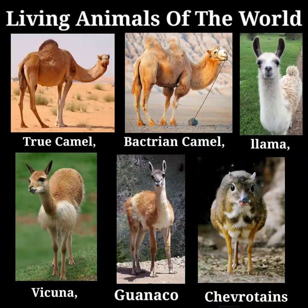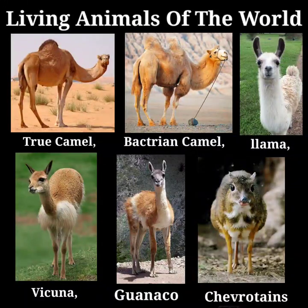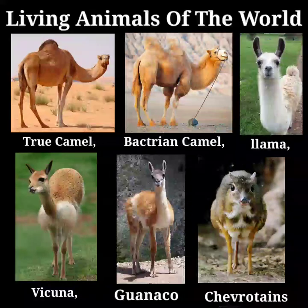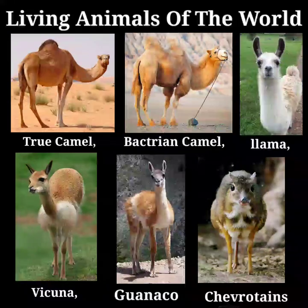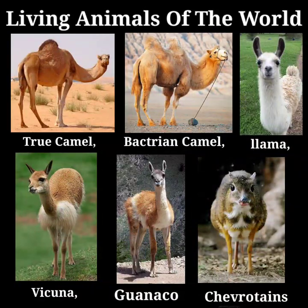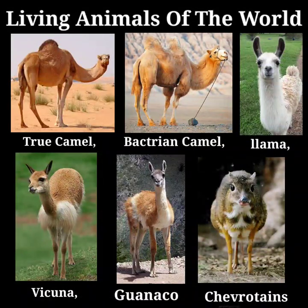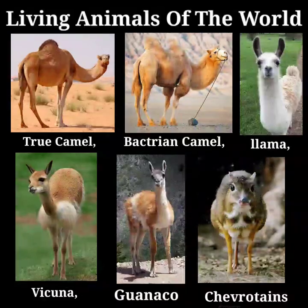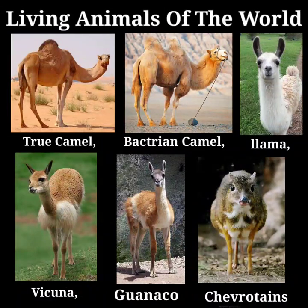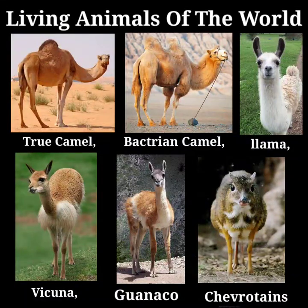The Chevrotains. Mention must be made, before passing to the pig tribe, of the smallest of hoofed mammals — the royal antelope excepted — the Chevrotains. These little animals are hornless and intermediate in character between the deer, camels, and pigs. The males have large canine teeth, like those of the musk deer, with which the Chevrotains have long been confounded. The range of these animals, of which there are five species known, extends from India and Ceylon through the Malayan countries as far east as the island of Palawan in the Philippine group. One species, the largest of the group, occurs on the west coast of Africa.